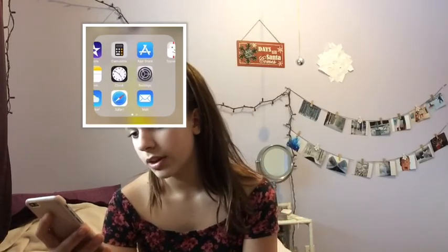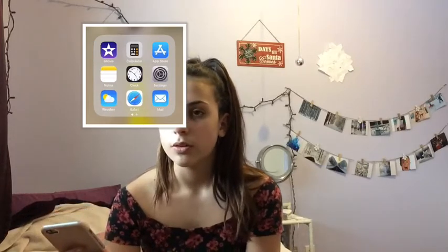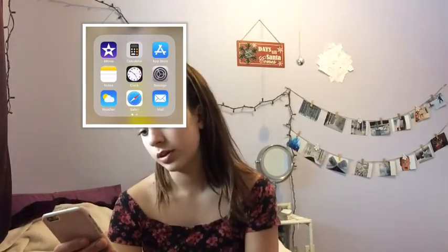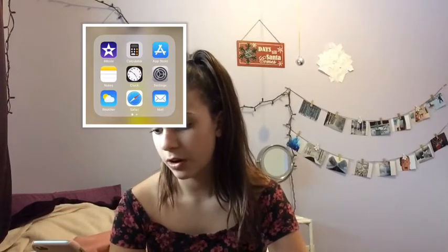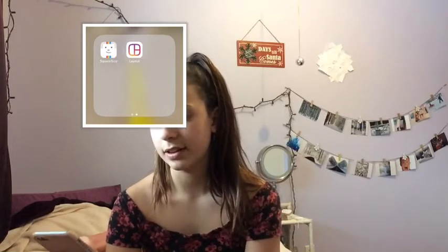And then next, these are apps I don't use all the time, but they're still pretty important and I use them once in a while. So I have iMovie, Calculator, App Store, Notes, my Clock — which I use my alarm for every school day — Settings, Weather, Safari, Mail, and then Square Size and Layout for my Instagram pictures, which I use sometimes.